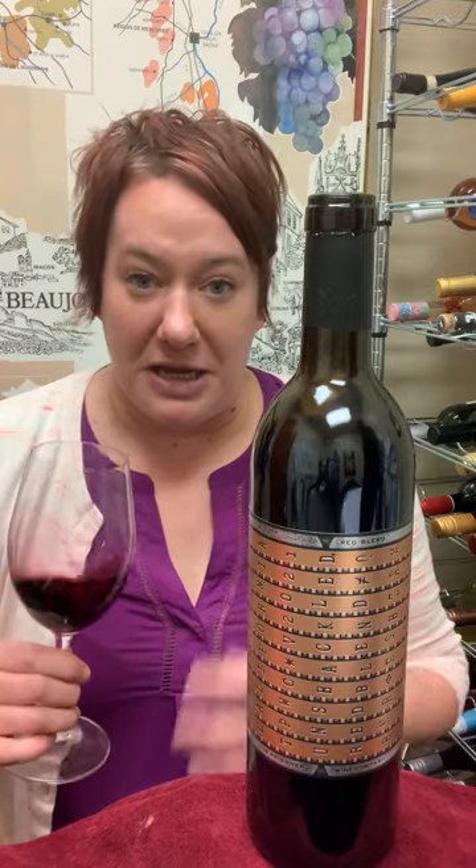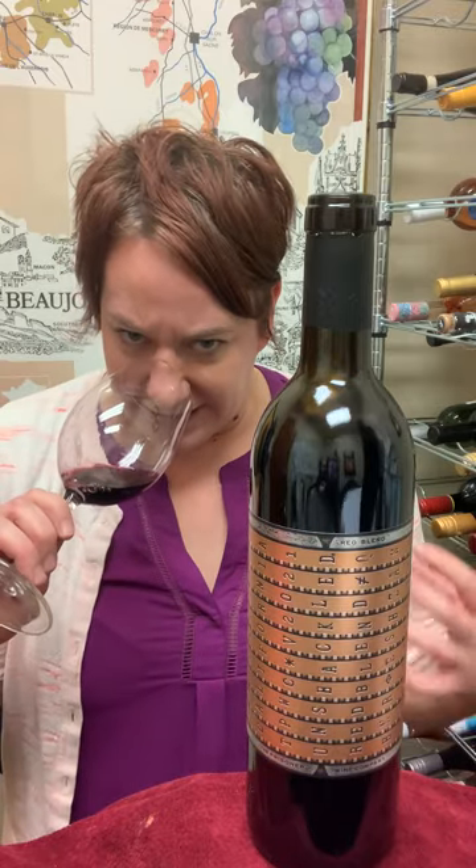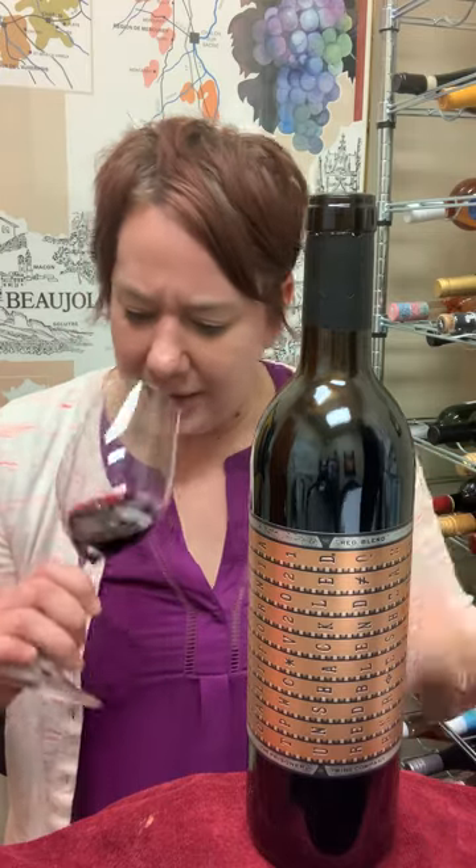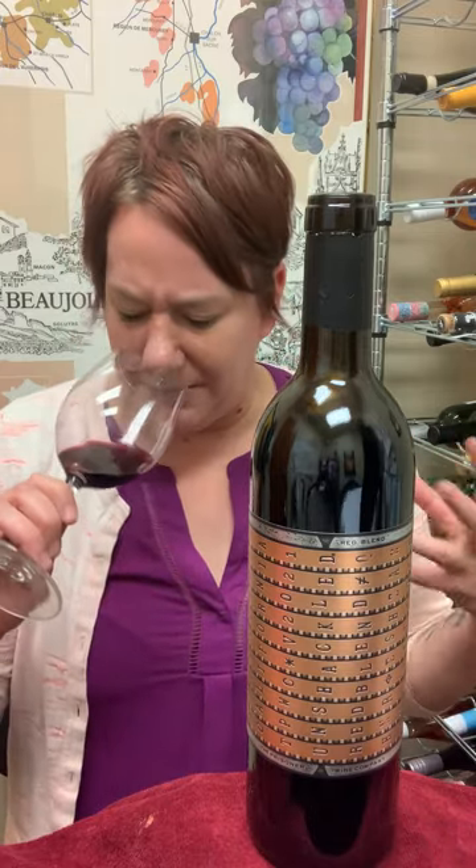You do get some brambly raspberries, you definitely get some cedar-y notes from the wood, definitely dark currants, some pepper, and even some bacon-y notes.